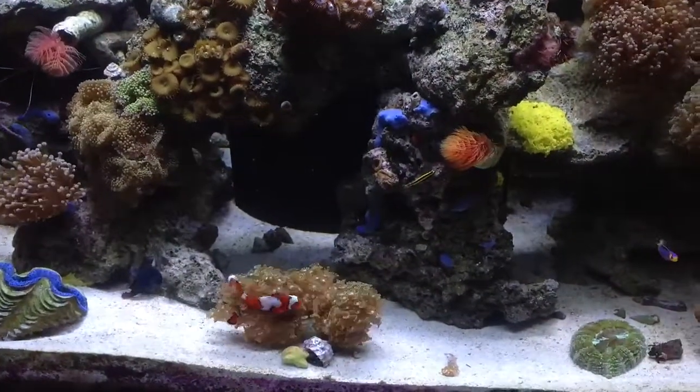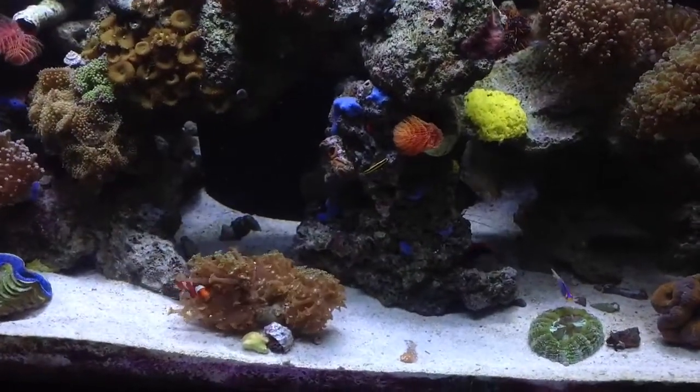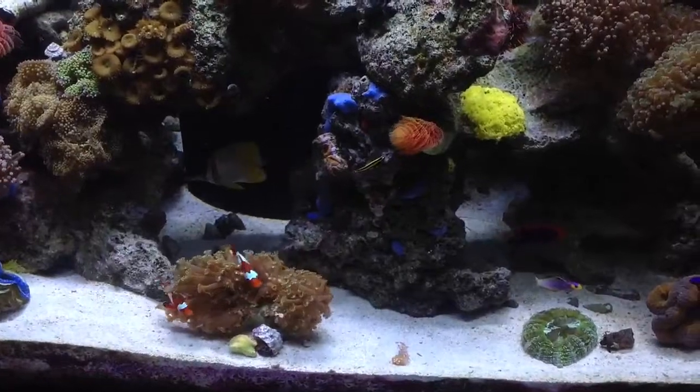As you can see here, the female clownfish is all up in the alveopora, and it seems like it didn't really bother her — because it's not fully closed up. It kind of says 'okay, you can host me.'